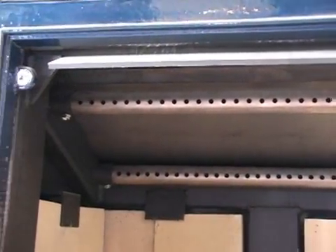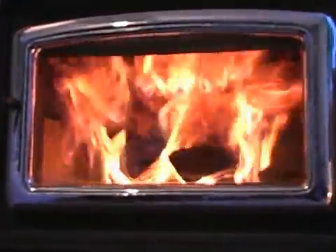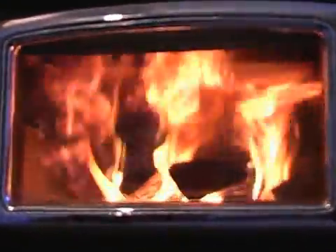Now let's see this new technology in action. The gases rising from the wood are kept hot by the baffle and insulating firebrick, and they react with the hot combustion air fed to the top of the fire. The result is a striking display of flames high in the firebox that is characteristic of these advanced technology stoves.